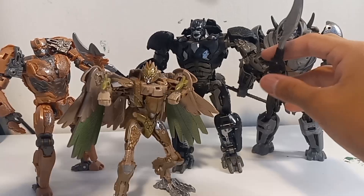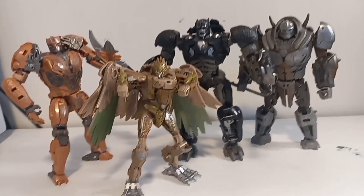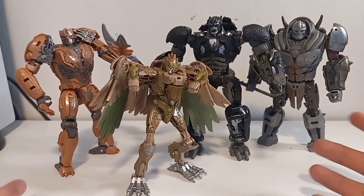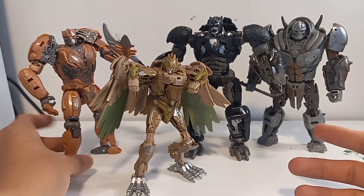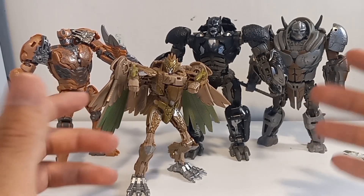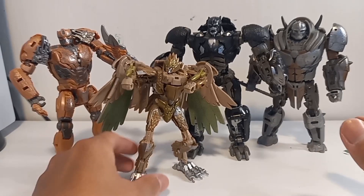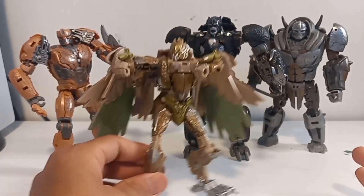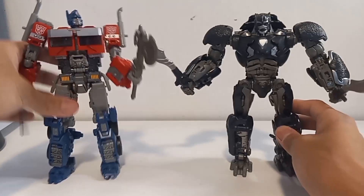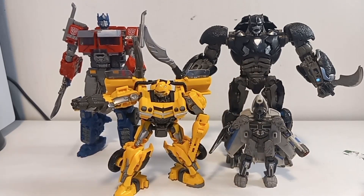These guys look so gorgeous together — this is like a family portrait right here. I'll just say I prefer Rhinox and Primal more, because Night Bird right now is a little meh for me. I like her but not that much. And for Airazor, she didn't really appear in robot mode in the movie. For comparison, here she is next to Optimus Prime, with Bumblebee, and No Ideas.